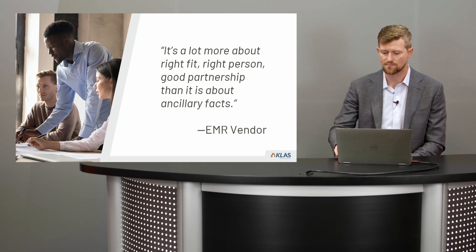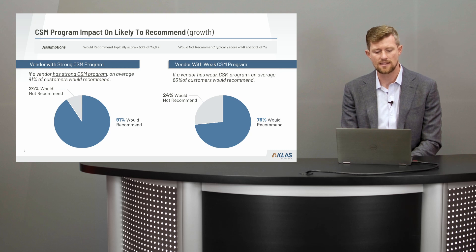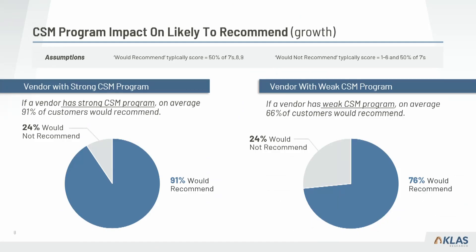Looking specifically at the data and the results of having a strong CSM versus a weak CSM, we see a big difference in the percentage of customers that would recommend. The weak CSM group scored in the bottom 15 of our 65 vendors on those three metrics — proactive service, customer support, and executive involvement — and the strong CSM group scored in the top 15. If you have a strong CSM program there's a 91% chance customers would recommend.